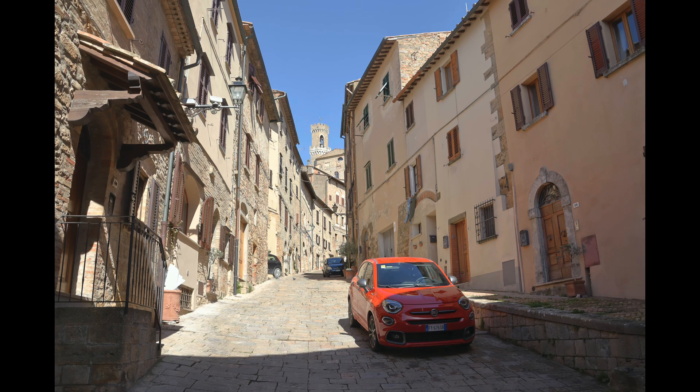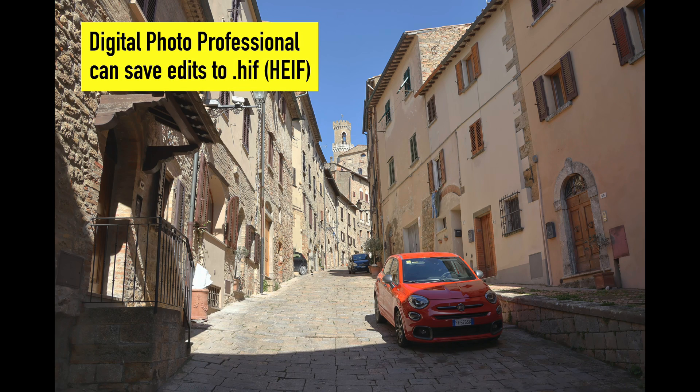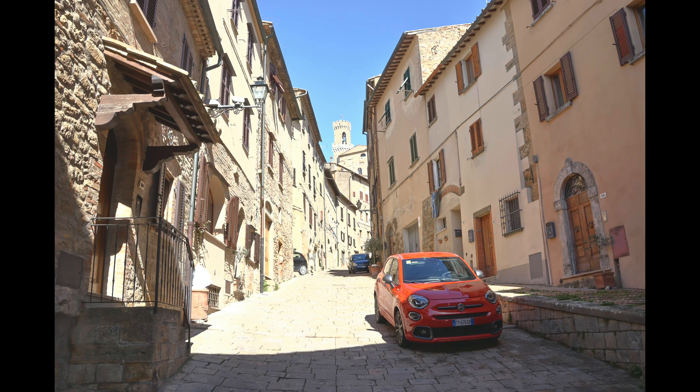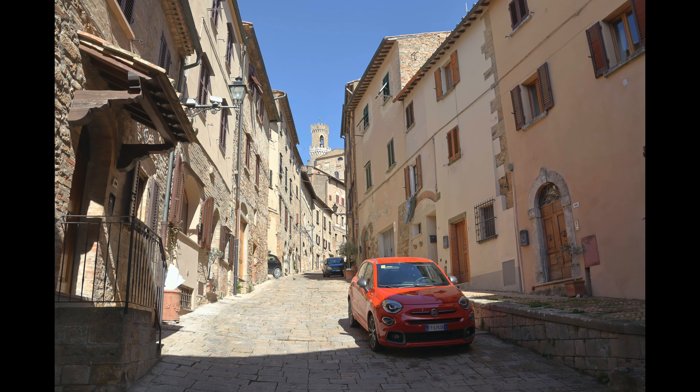What I can guarantee is that once you enter the world of HDR in your still photography, it'll be very hard to go back. At the same time, there are catches. The biggest simple catch is that if you want to really enjoy HDR, you need a high-end display. So please do try to watch this on your high-end mobile phone or a television capable of HDR.